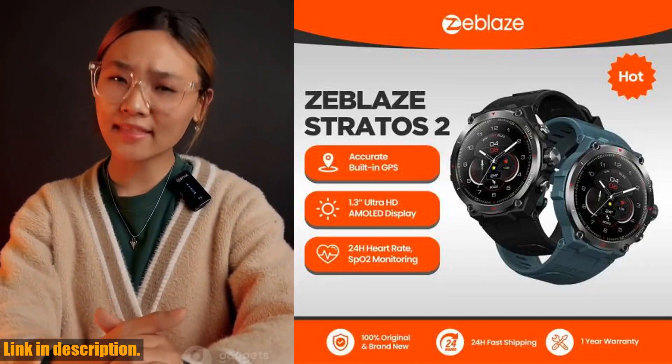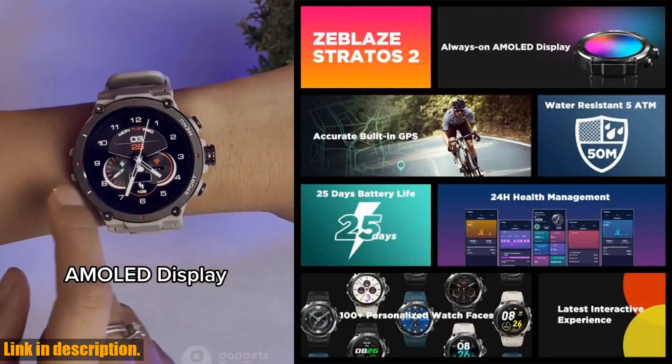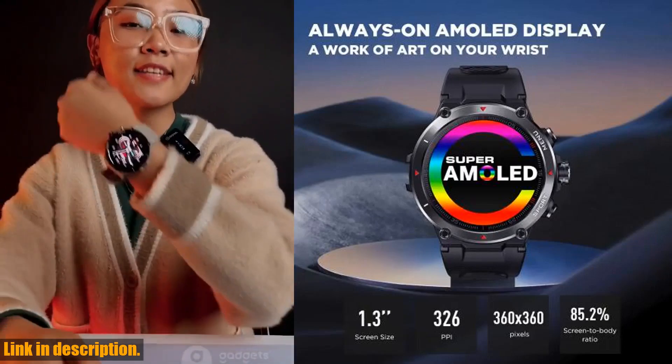Hey there, welcome back to my channel. Today, I'm super excited to introduce you to the Zblaze Stratos 2 GPS smartwatch. If you're looking for a smartwatch that really has it all, this is the one for you.